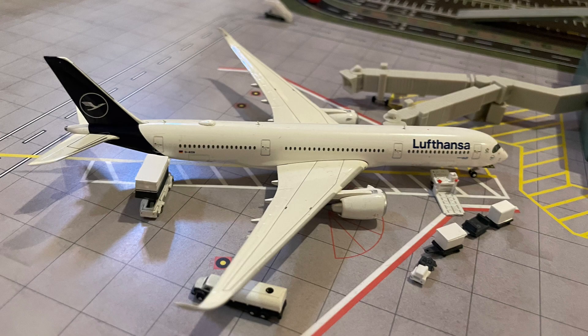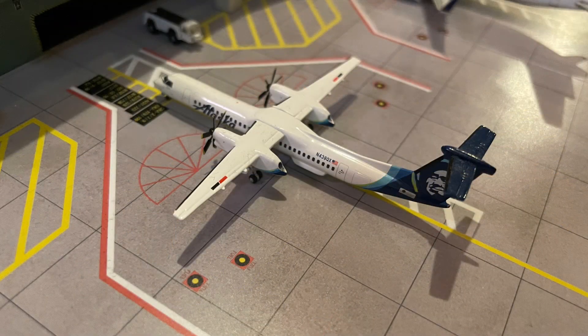Next up, we have the Lufthansa A350-900 which is getting loaded up for a flight out to Munich. Next up, we have this Alaska Airlines Q400 which has just come in on a flight from Seattle. I hope I can get the Alaska Airlines Q400 in the retro livery at some point because that's the only Alaskan Q400 I've flown and I did fly it on that exact route. Unfortunately, the Alaskan Q400 is about to be retired, so by the time I get it, I probably won't be able to use it in the airport updates.